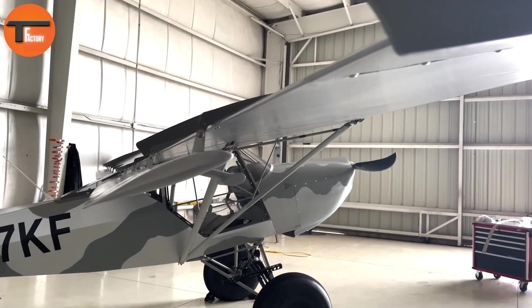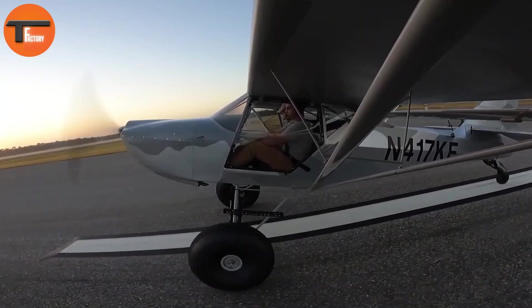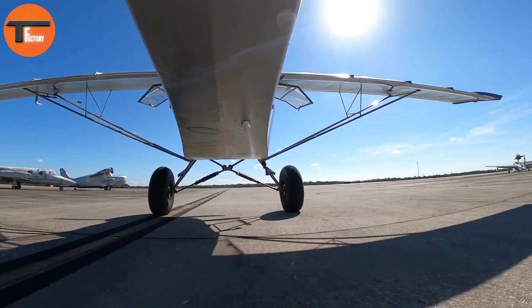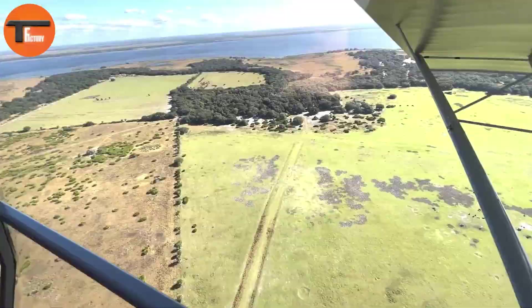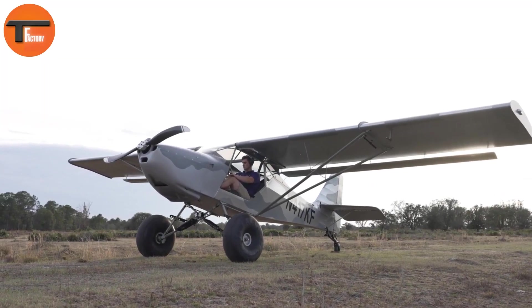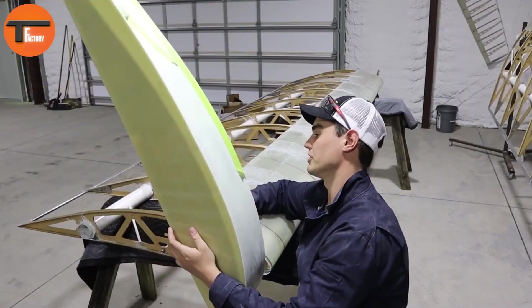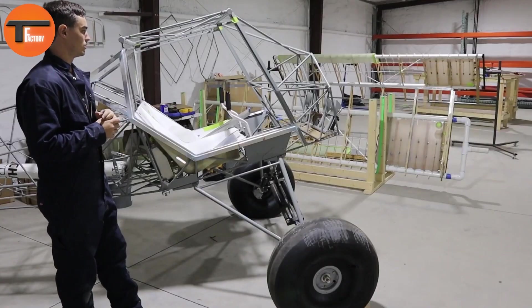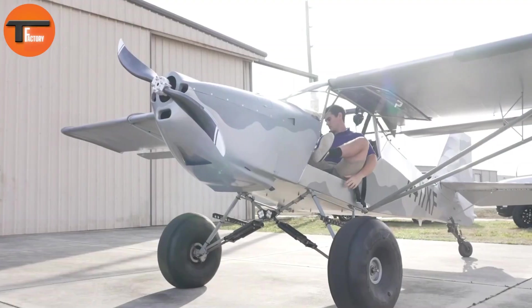Its two-seat side-by-side cabin is 43 inches wide, ensuring a comfortable ride. The wings can even fold, making it easier to transport and store. With a useful load of 725 pounds and a maximum gross weight of 1,550 pounds, this plane offers both reliability and versatility. The Kitfox Model 7 STI is a go-to choice for pilots looking for powerful bush flying capabilities.